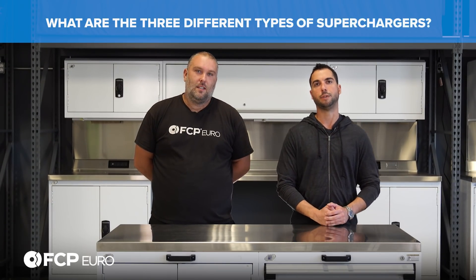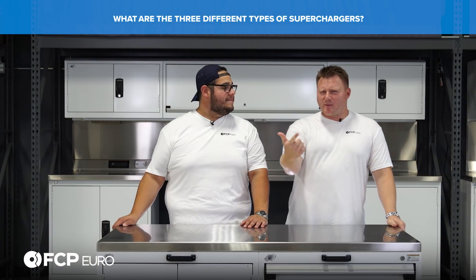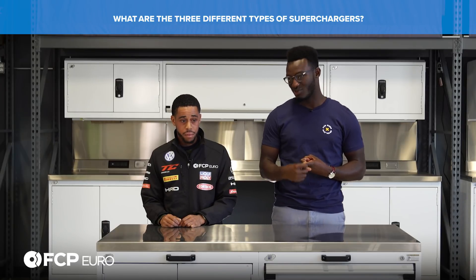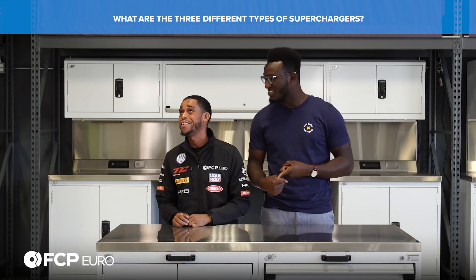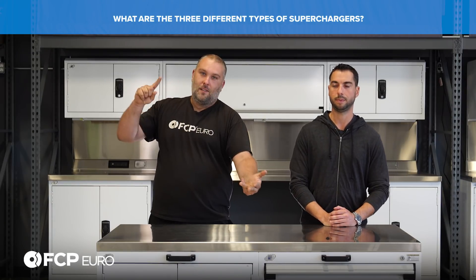What are the three different types of superchargers? Awesome, awesomer, and awesomest. But seriously: roots type is one of them. You've got the centrifugal - centrifugal, roots, and screw.